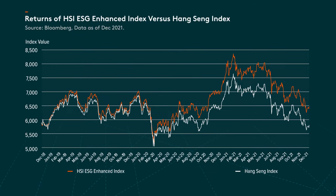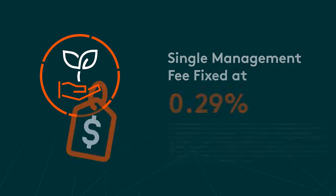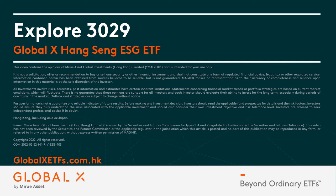The outcome is an index that delivers broad exposure to the Hong Kong stock market, but with ESG considerations incorporated and long-term outperformance over the Hengsing index. Finally, the GlobalX Hengsing ESG ETF is a cost-efficient way to empower your portfolio with a single management fee fixed at 0.29%. GlobalX — Beyond ordinary ETFs.